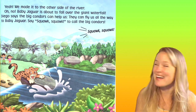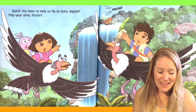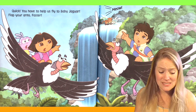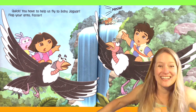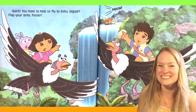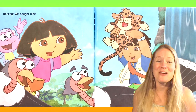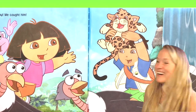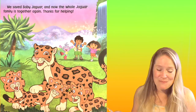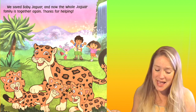Squawk, squawk! Quick, you have to help us fly to Baby Jaguar. Flap your arms! Faster! Are you flapping? Faster! Hooray, we caught him. They saved Baby Jaguar! We saved Baby Jaguar! And now the whole Jaguar family is together again.